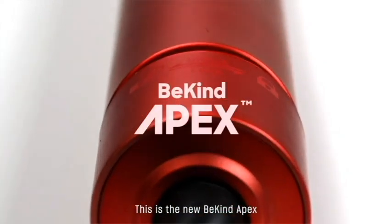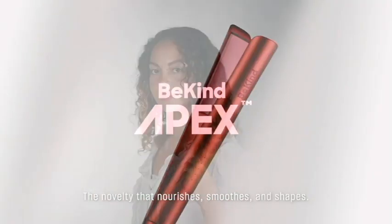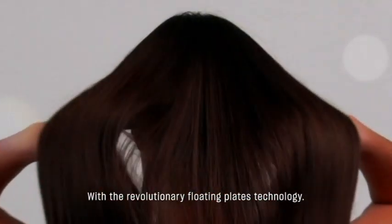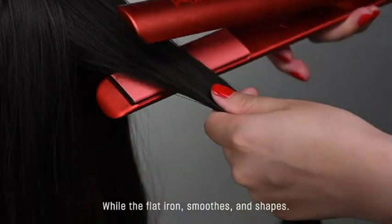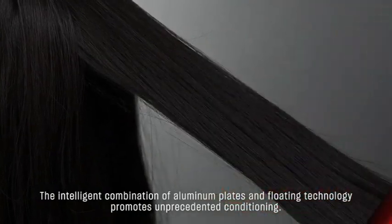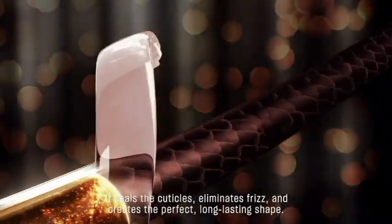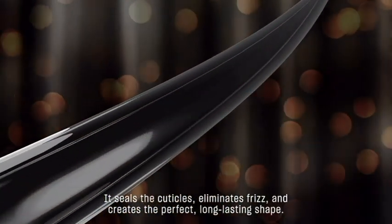This is the new BeKind Apex — the novelty that nourishes, smooths, and shapes with the revolutionary floating plates technology for you to have perfectly shaped hair. While the flat iron smooths and shapes, the intelligent combination of aluminum plates and floating technology promotes unprecedented conditioning. It seals the cuticles, eliminates frizz, and creates the perfect, long-lasting shape.